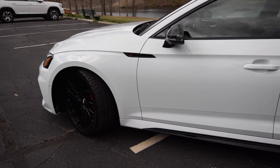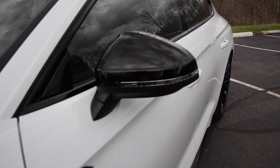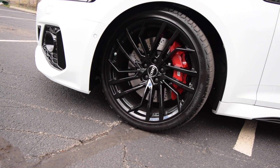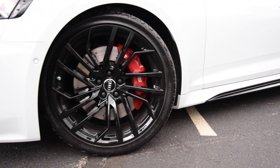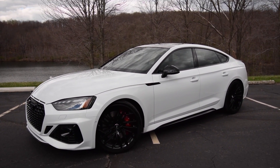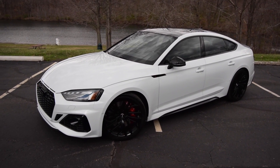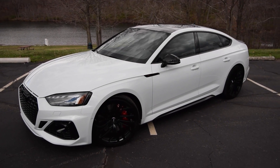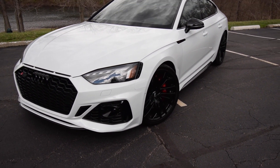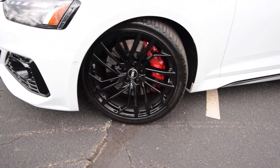Starting with the black optic launch edition — that's a twelve-thousand-dollar option. It includes twenty-inch five-segment spoke design wheels in high gloss. There was also a five-star flag wheel in silver that I thought I was going to go with at first. Those wheels looked really nice, but when Tim sent me pictures of this car — and honestly the pictures didn't do it justice, it looks much better in person — the black wheels definitely help set this car off very nicely.